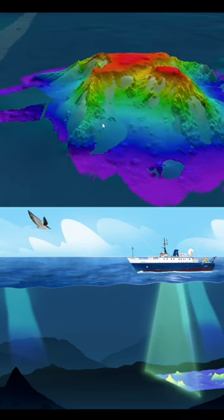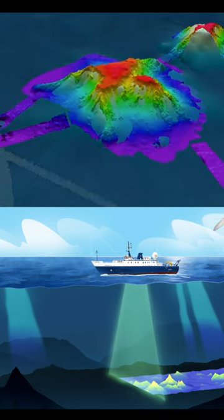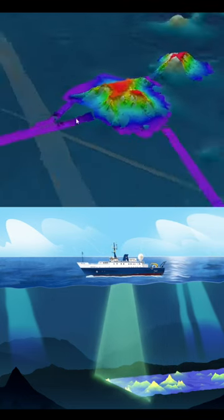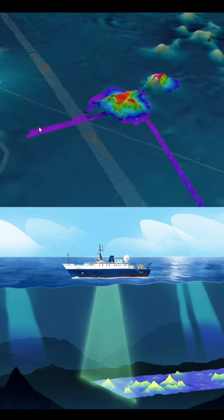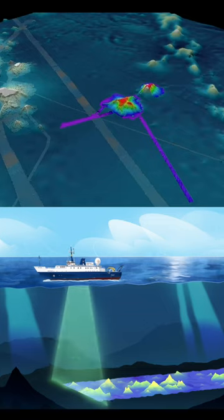By precisely measuring the time it takes for sound to make a round-trip journey from the ship to the seafloor and back, the system creates detailed 3D maps aiding scientists and technical teams on their exploration of the ocean's hidden landscapes.